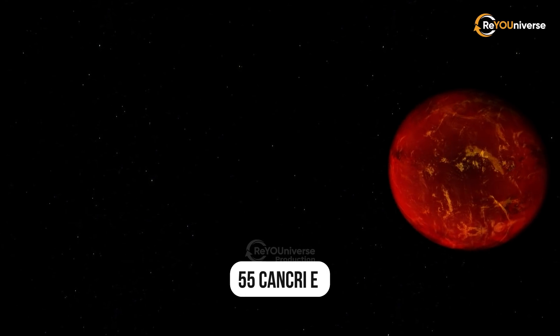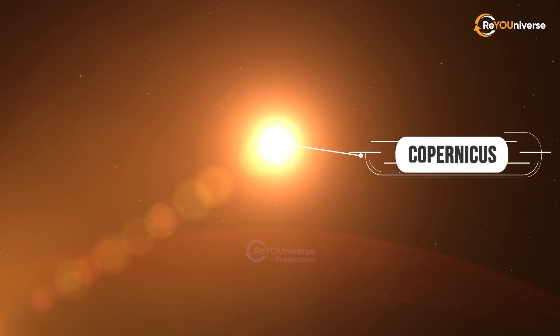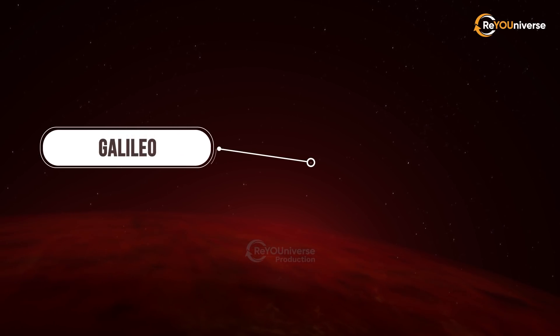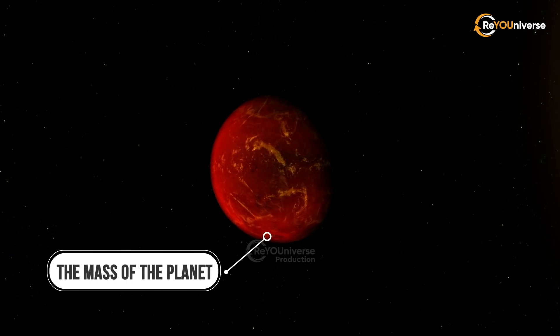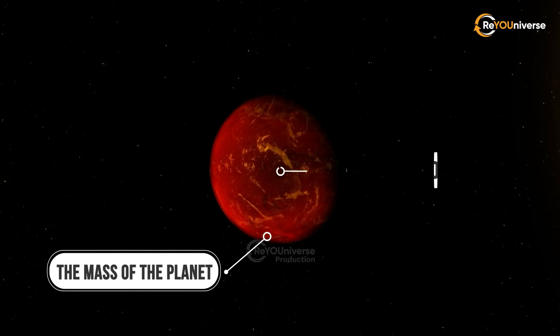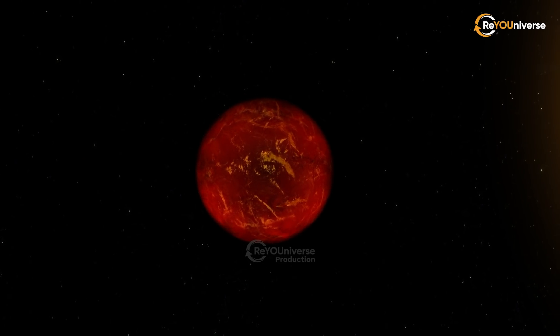Moving farther away from our planet, 41 light-years away, we can see the exoplanet 55 Cancri E, otherwise known as Janssen. It orbits the Copernicus G-type star, and its molten surface is completely uninhabitable. Above the burning horizon of Janssen, one can see Galileo, the exoplanet's parent star. It weighs 8.08 Earth masses, has a radius of about 12,000 kilometers, and an orbiting period of 17 hours and 41 minutes.